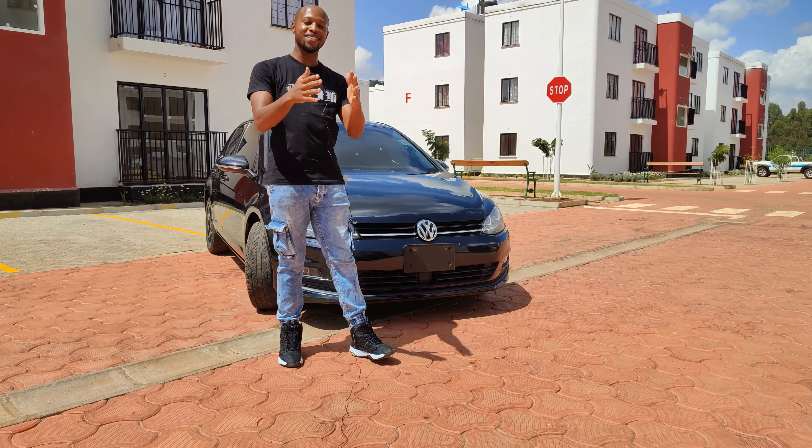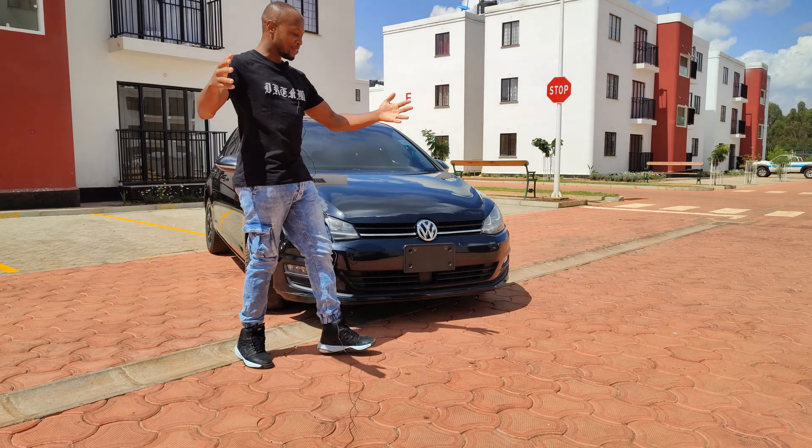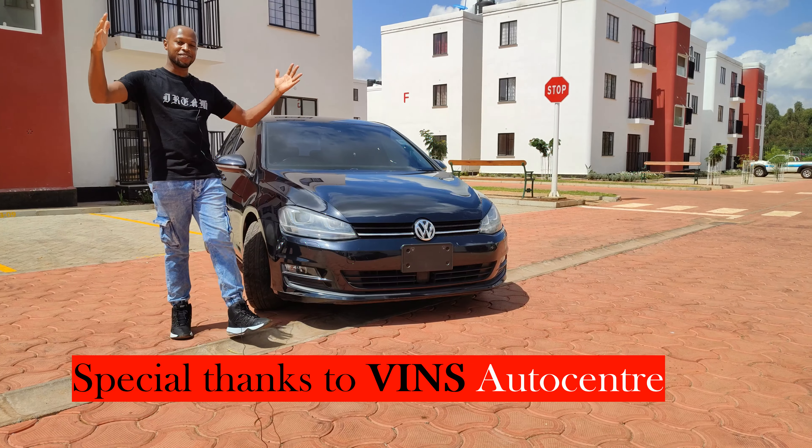What's up everybody, my name is Kevin, you're watching Cave Car Geek. Today we are reviewing the Golf TSI.